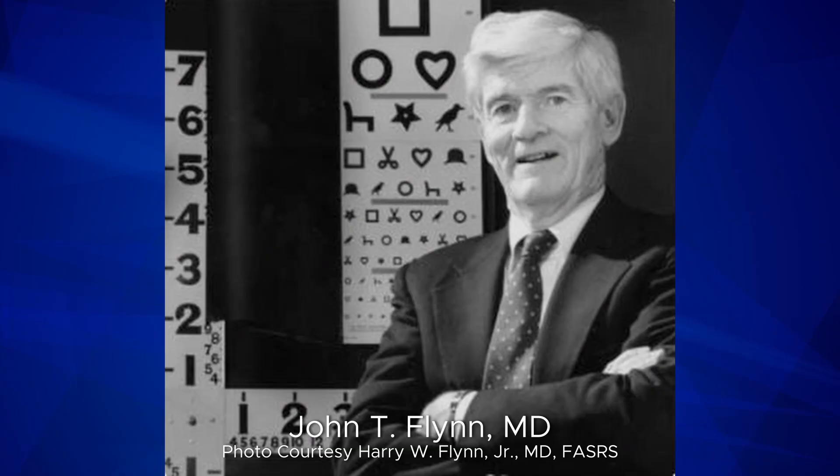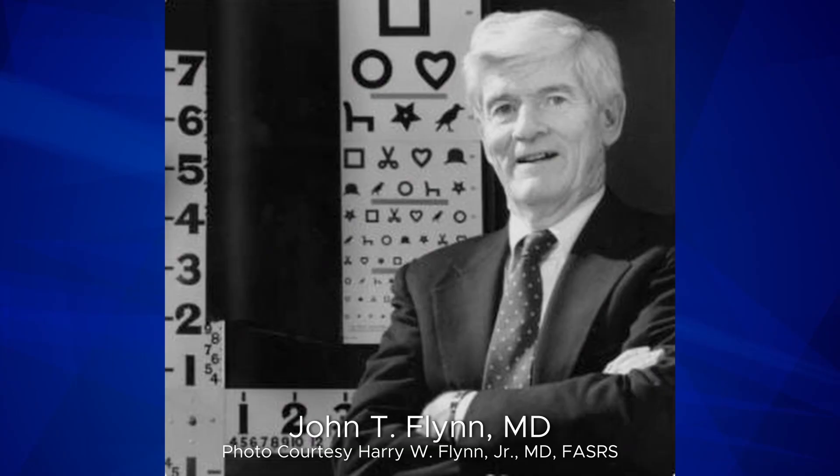John Flynn was getting involved in learning disabilities in relation to ocular things, and my wife is a psychologist who had done a lot of work on learning disabilities, so we were talking all the time about those things.